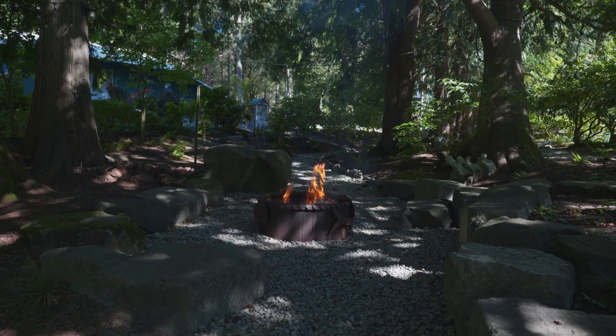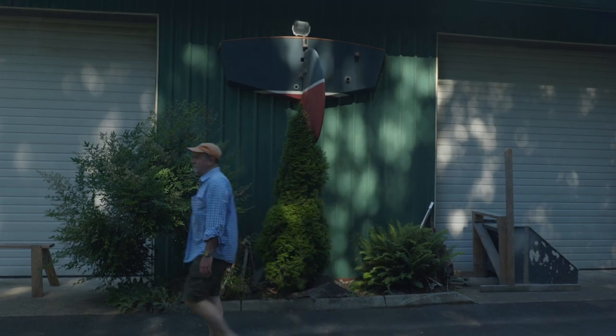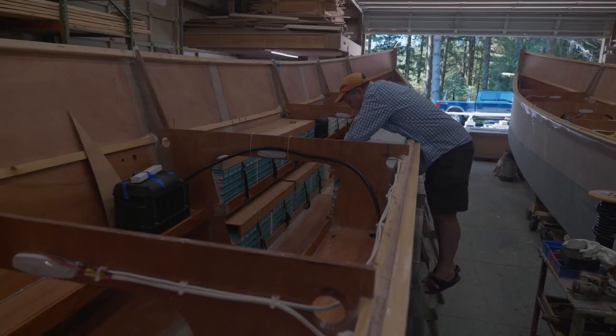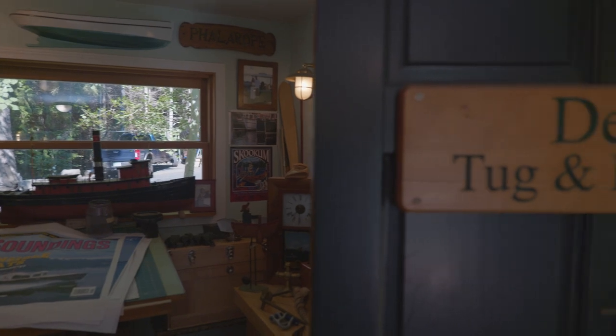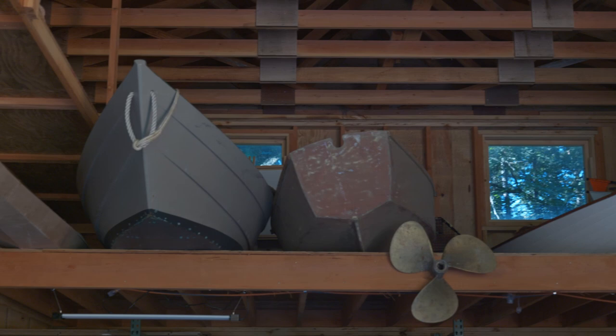Deep in the woods of the Pacific Northwest, Sam Devlin has built a thoughtful workshop dedicated to the classic design and modern craft of wooden boats. With more than four decades and hundreds of designs under his belt, Sam has created artful solutions for almost every role a boat can fill.